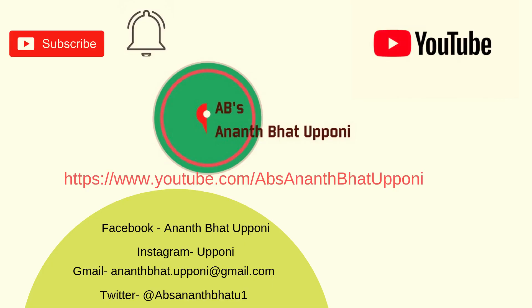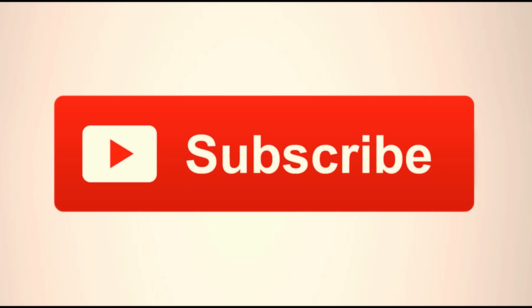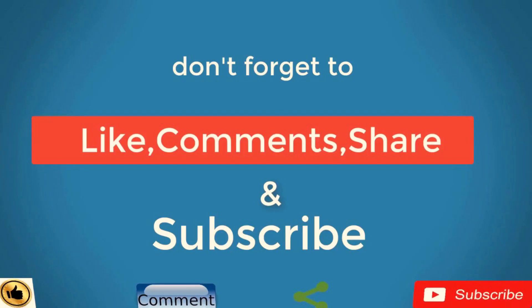Welcome to my YouTube channel. If you are new and haven't subscribed, please click on subscribe and click on the bell icon. Don't forget to like, comment, share and subscribe to my channel.